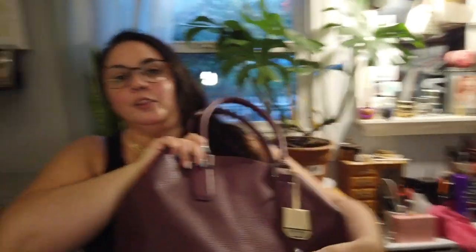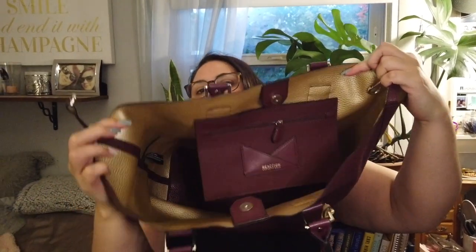The other thing I bought was this bag — I actually got it to match the hat, though it doesn't quite match. It's a little more purple than red. It's a Kenneth Cole Reaction bag. It was brand new and I got it for $28. It's a satchel bag, but you can also turn it into a tote. It's lined in gold, which is really pretty.